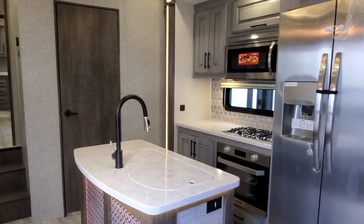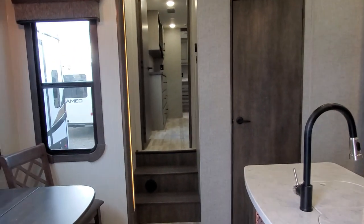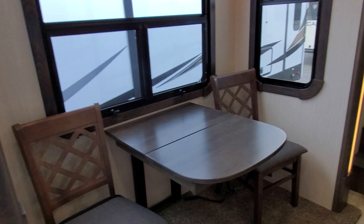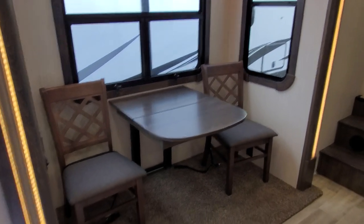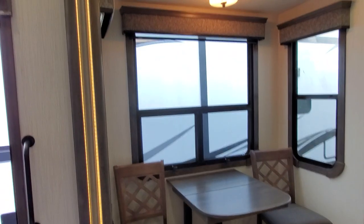We are inside the 2020 Bighorn 3950 FL front living room. We are standing in the middle of the kitchen area as if I just walked in the door. Huge dining room with the big windows — it really changes the feel of things.